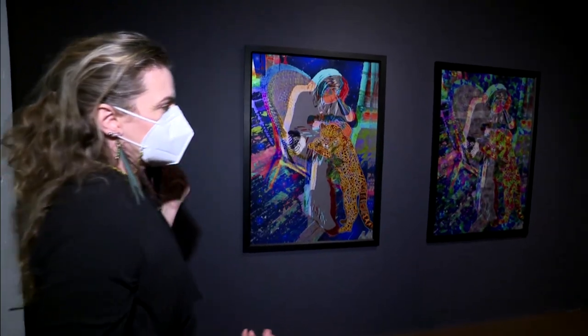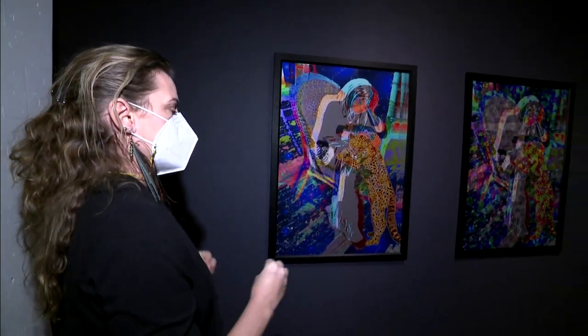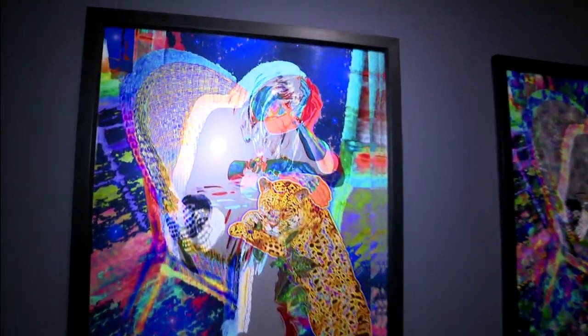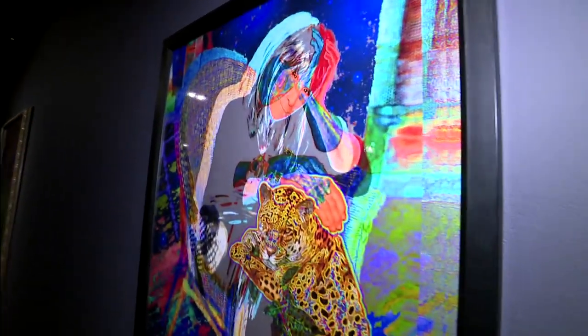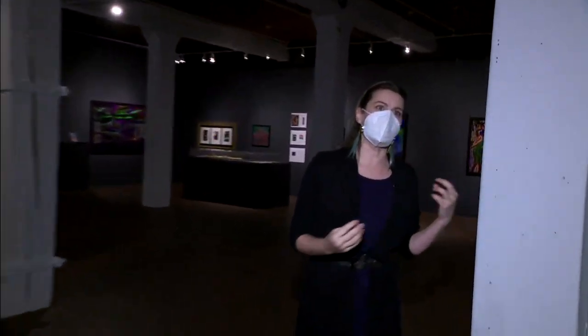This diptych is an example of her progression — how she doesn't ever consider a piece necessarily finished, that something is always in progress. She has two versions of this because she couldn't decide which one she liked best. When it's digital art, that's kind of an added perk: you have a chance to rework things. And she does that with her music too — she'll re-record the same song in a different feel, and it has a whole new connection to a different audience.